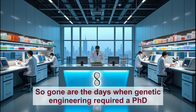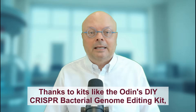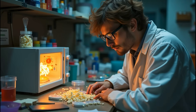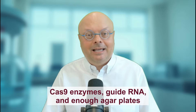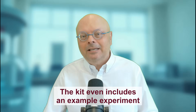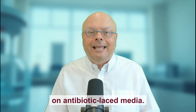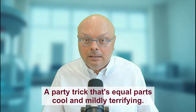Gone are the days when genetic engineering required a PhD and a million-dollar lab. Thanks to kits like the Odin's DIY CRISPR bacterial genome editing kit, you can now rewire E. coli DNA while waiting for your microwave popcorn to explode. For only $199, you get everything: Cas9 enzymes, guide RNA, and enough agar plates to turn your dining table into a microbial art project. The kit even includes an example experiment where you mutate a bacterial gene to survive on antibiotic-laced media — a party trick that is equal parts cool and mildly terrifying.